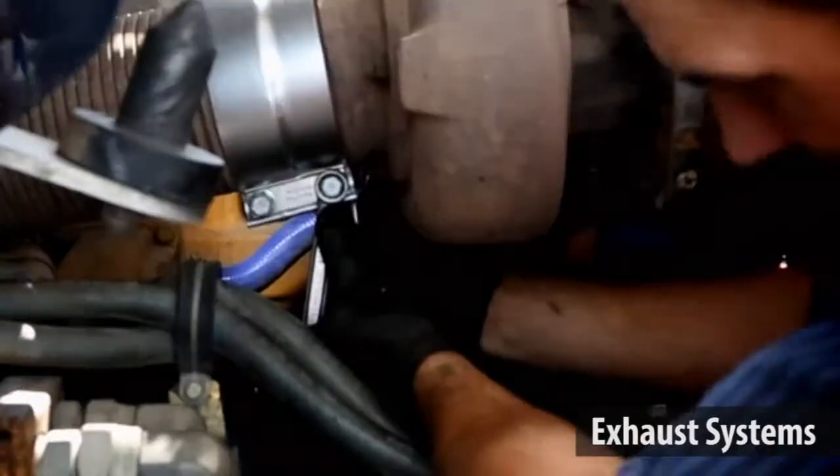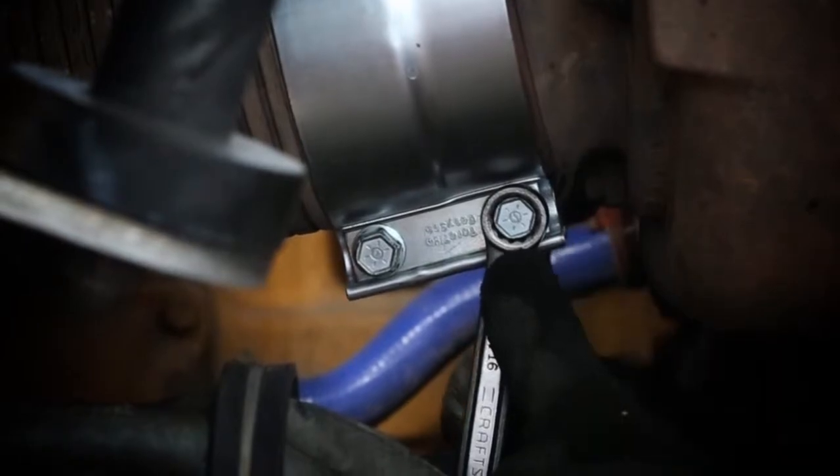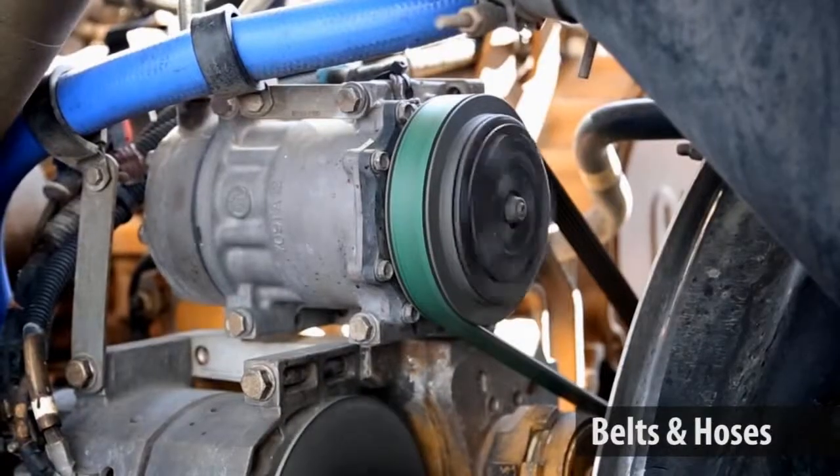We offer exhaust system repair from a 5-inch band clamp to the muffler. Your over-the-road destination for belts and hoses is no longer a question.